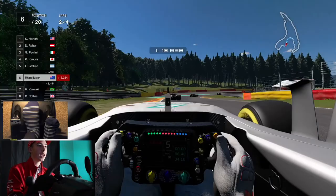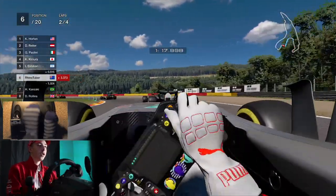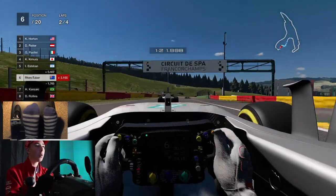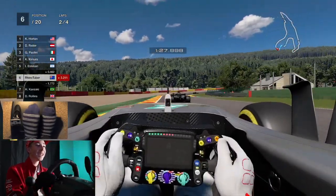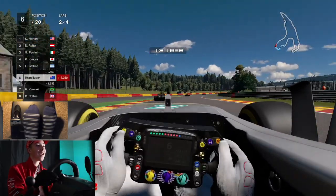I want to try and get this guy as soon as I can. I'm in P6, actually. Oh, he's locking up a bit. Oh jeez, I'm spinning a bit — what is happening? I think the tyre wear is up by like three times or so. Can you lose your front wing? I wonder. I'm too used to F1 2020.